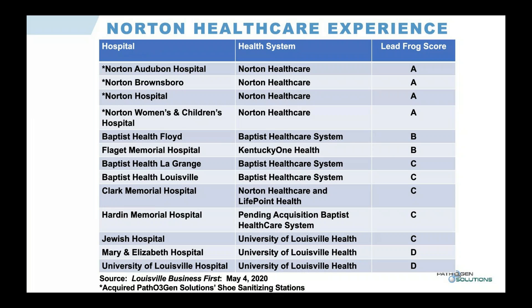Norton Audubon Hospital in the Norton Healthcare system in Louisville, Kentucky evaluated the technology last fall. They placed units in entrances and in corridors leading to where immunocompromised patients were being treated. As a result of their success in reducing HAIs — particularly MRSA and C. difficile — they opted in January to expand to all four of their main hospitals, acquiring 25 total units.